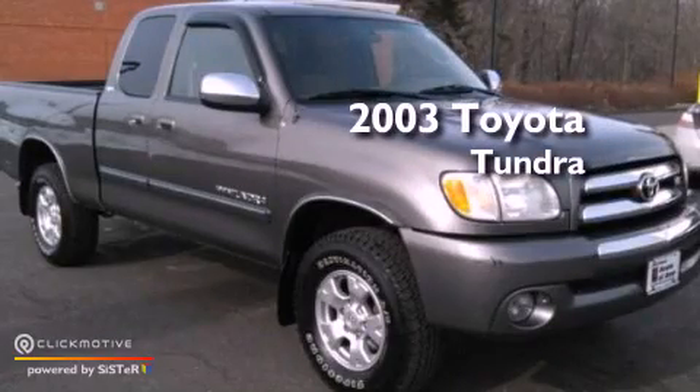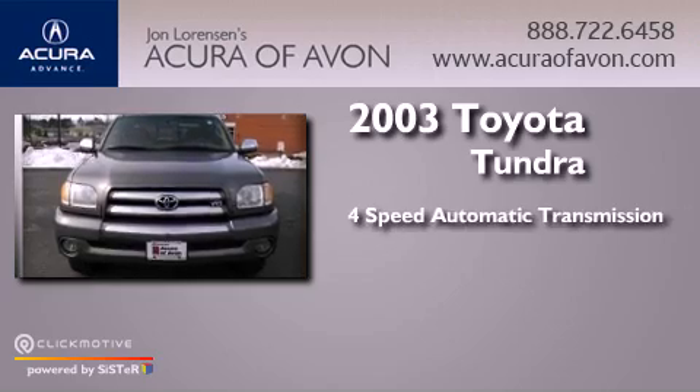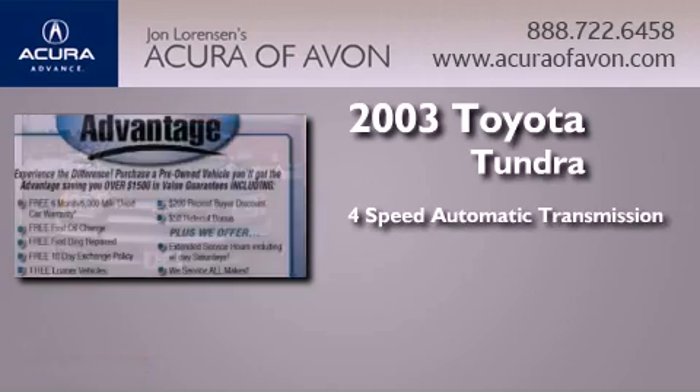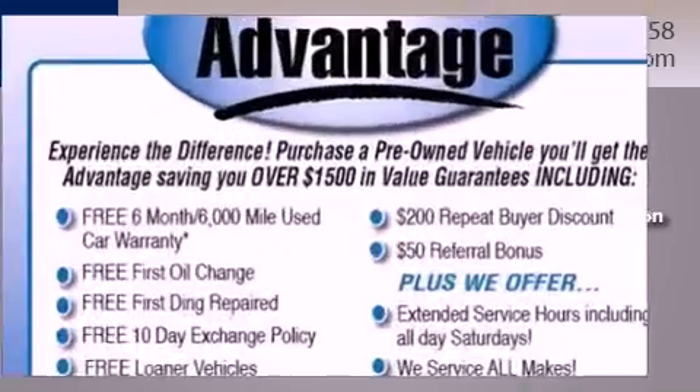This is a 2003 Toyota Tundra. This truck has a 4-speed automatic transmission, a 4.7-liter V8, and the added capability of 4-wheel drive.